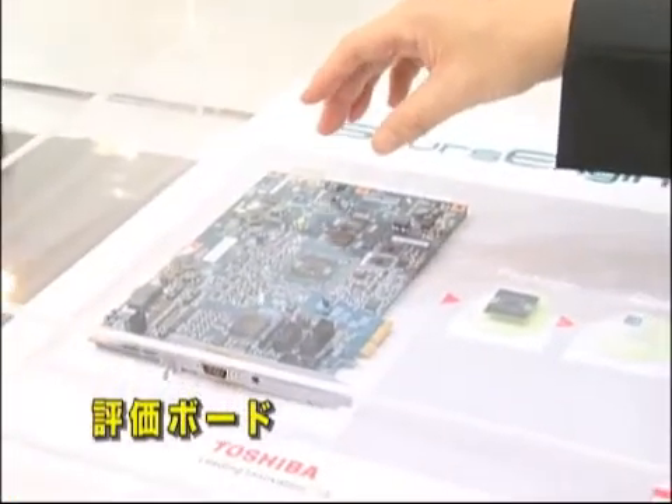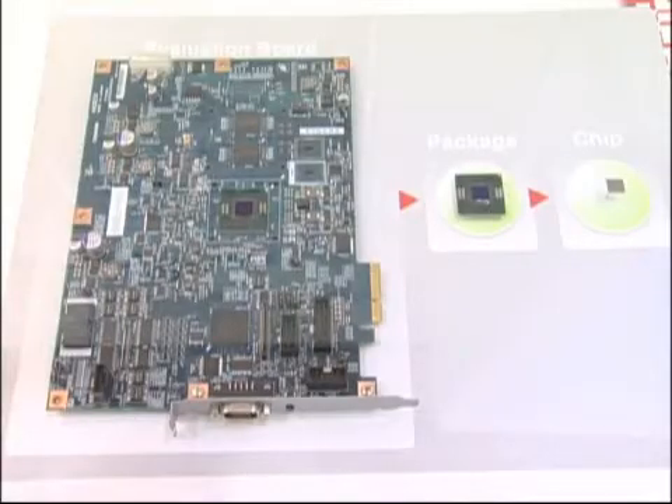This is the evaluation board for Spurs Engine. With this, engineers perform a variety of evaluations.